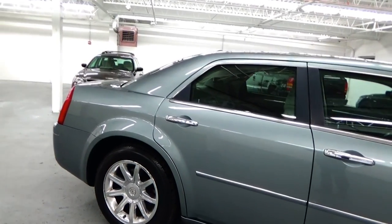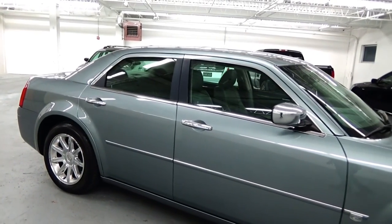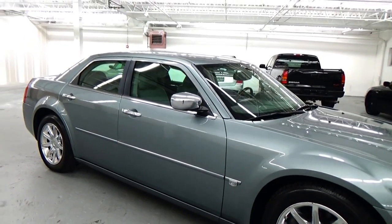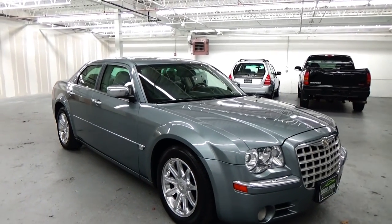Again, absolutely stunning 2006 300C Hemi. This is a one owner vehicle in absolutely amazing condition. This is an extremely highly optioned car.